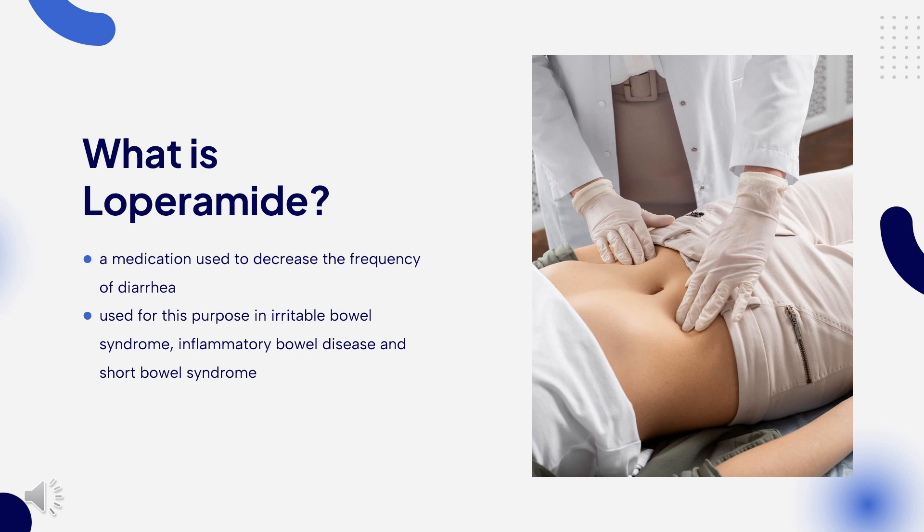It is on the World Health Organization's list of essential medicines. Loperamide is available as a generic medication. In 2020, it was the 330th most commonly prescribed medication in the United States, with more than 700,000 prescriptions.